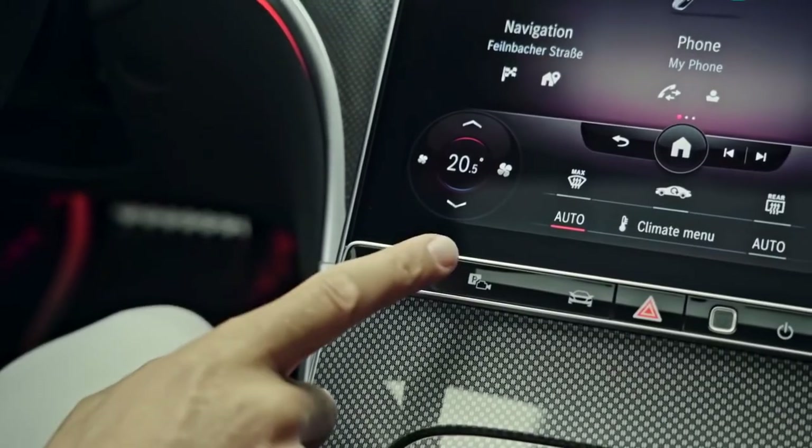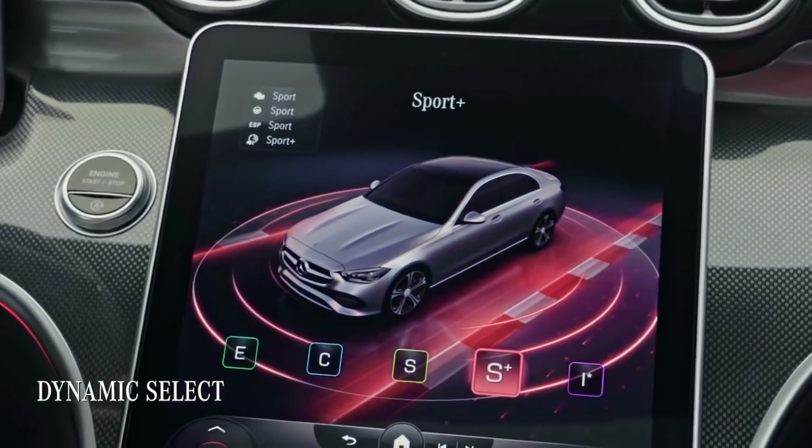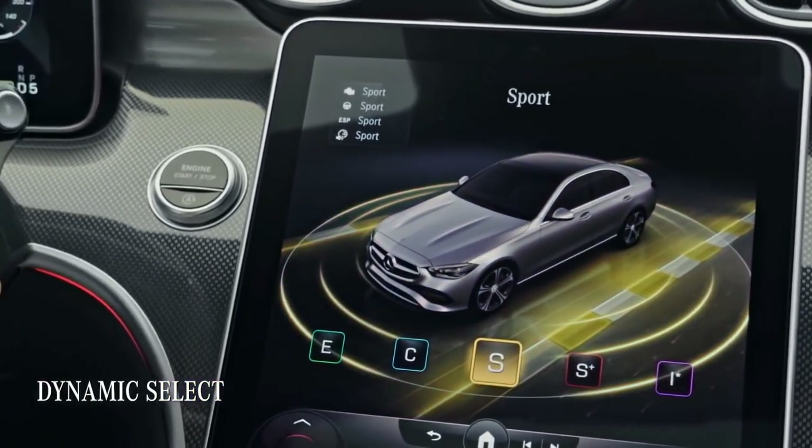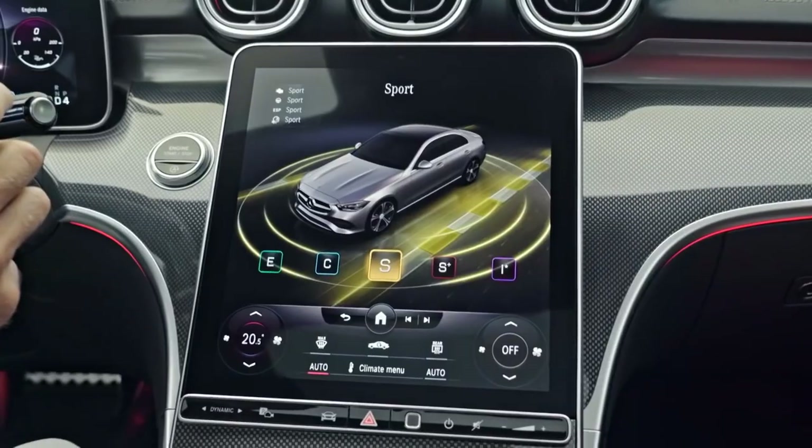Some great features from the previous C-Class and other Mercedes cars are kept, like the Dynamic Select switch for different driving modes. I had it in Sport mode for this part of the drive, but now I'm ready for a bit of comfort.